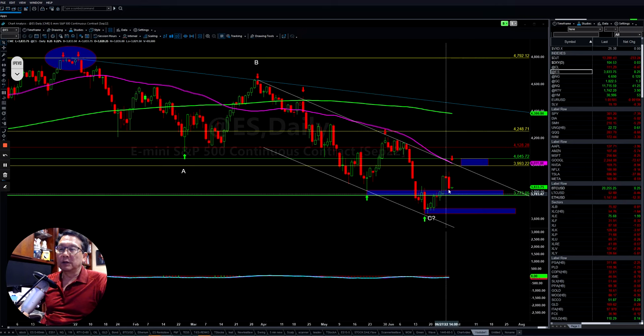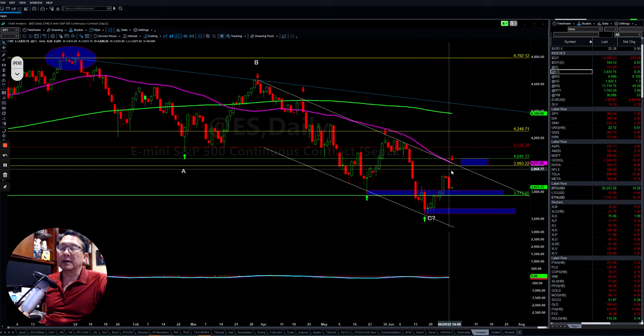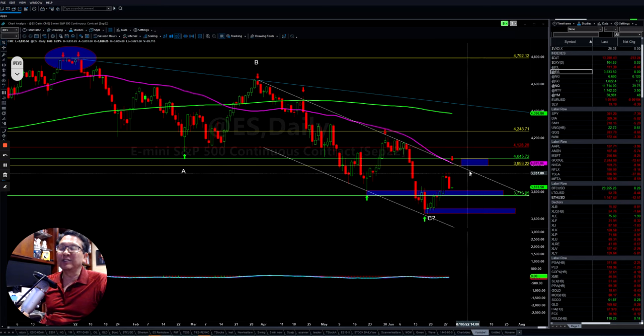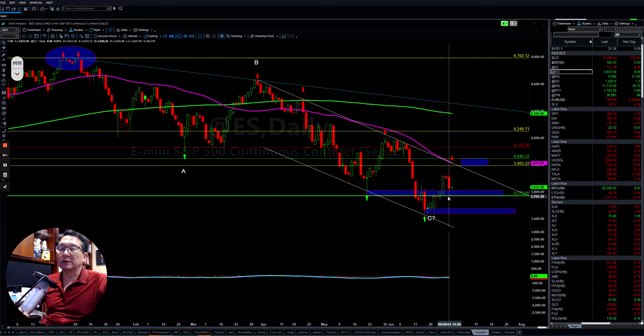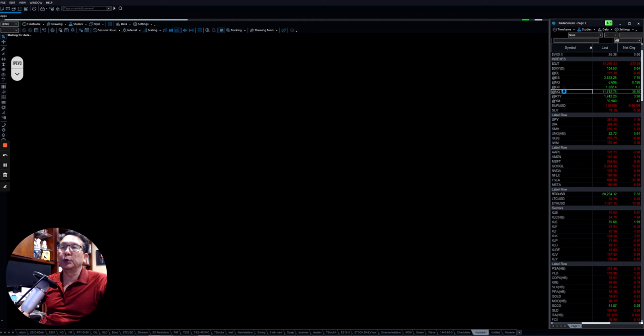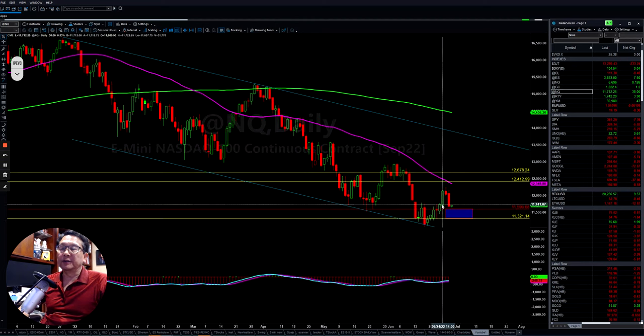If they fail to hold up here, we still have a chance to come back and retest the bottom. Let's see how the market lays out. I do think the market has some momentum to push to the upside. But watch out for the support level right here. If you look at the NQ, which is the technology index, it is still very choppy.